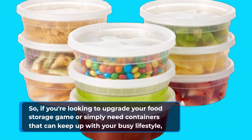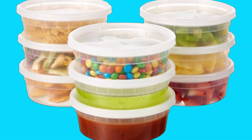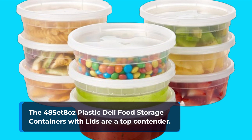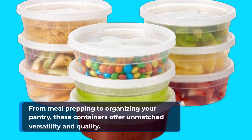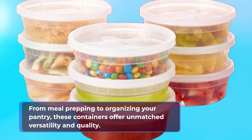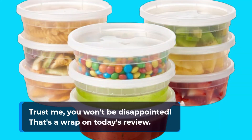So if you're looking to upgrade your food storage game, or simply need containers that can keep up with your busy lifestyle, the 48-set 8-ounce plastic deli food storage containers with lids are a top contender. From meal prepping to organizing your pantry, these containers offer unmatched versatility and quality. Trust me, you won't be disappointed.